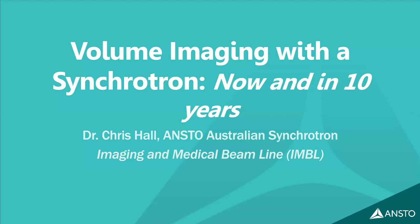This webinar has been organized in collaboration with Volume Imaging Australia and Microscopy Australia, featuring Dr. Chris Hall. Dr. Hall is a key member of a small team responsible for managing a world-class biomedical and materials imaging facility at the Australian Synchrotron. We encourage you to share questions in the chat or wait for the Q&A session at the end.